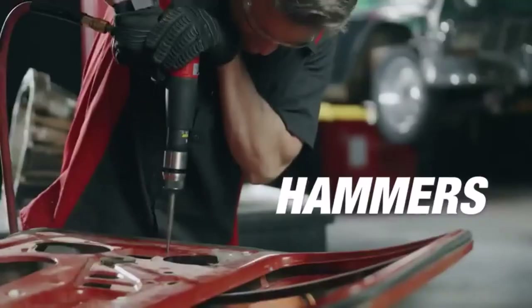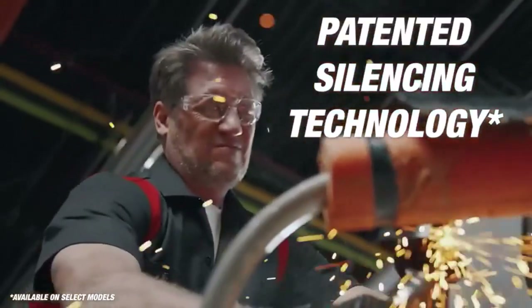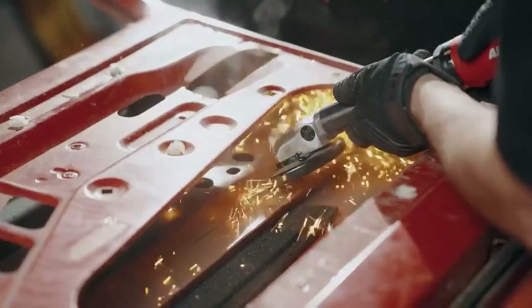What we like about it: looks great, reliable manufacturer, quiet operation, power, and lightweight. What we don't like about it: composite housing tends to be harder to keep clean than metal models.